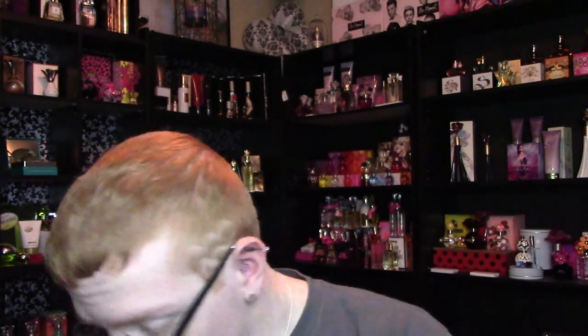The top notes are pink grapefruit, bergamot, and passion fruit. Middle notes are sensual nectarine, frangipani, orange blossom, heliotrope, and rose. Base notes are coconut, white driftwood, sandalwood, patchouli, and skin musk.